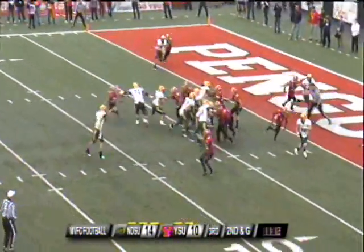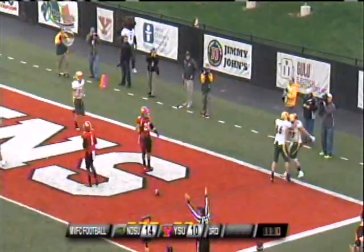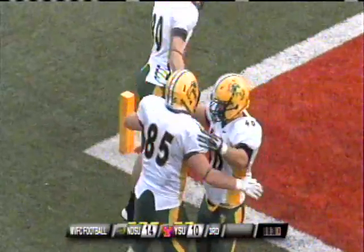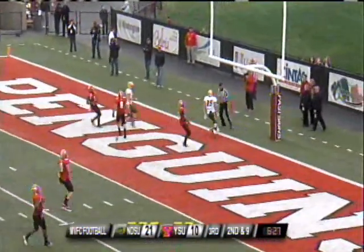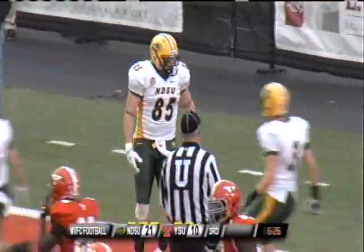Jensen fakes the handoff, rolling right side — Touchdown, Bison! Brock Jensen fakes the handoff again, fires to the end zone — Touchdown! Kevin Vaidland hauls in another, and the Bison are in business.